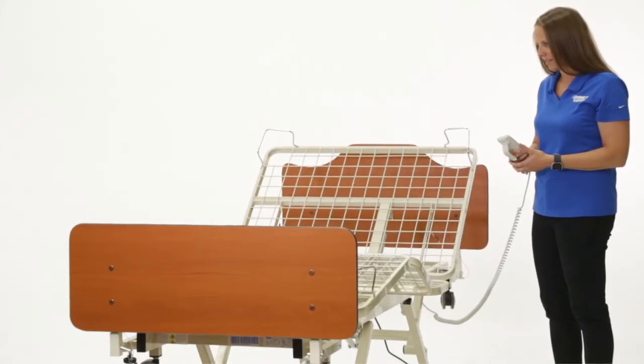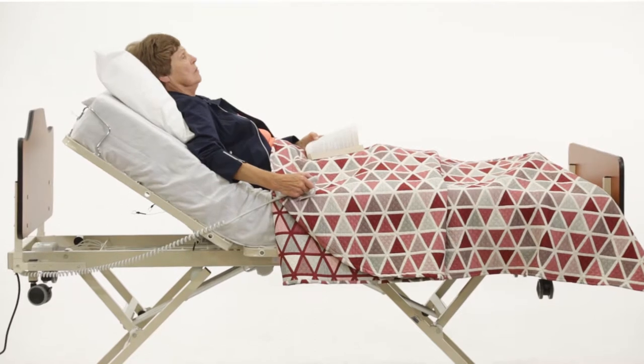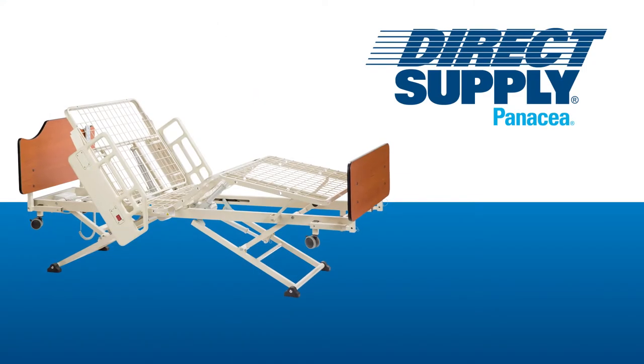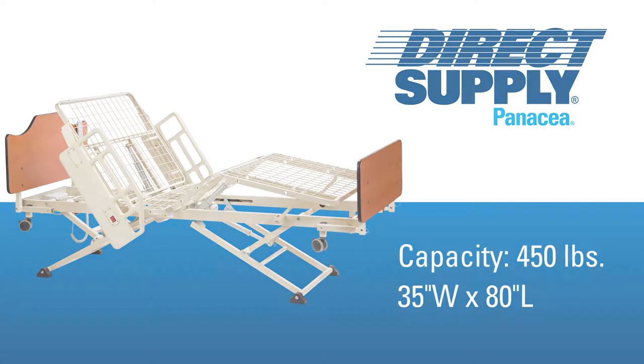The Direct Supply Panacea 3000 Adjustable Height Low Bed offers value and function without compromising safety or durability. The Panacea 3000 has a weight capacity of 450 pounds and measures 35 by 80 inches.